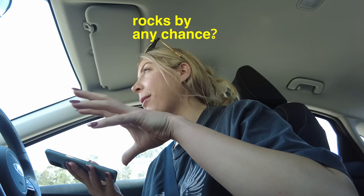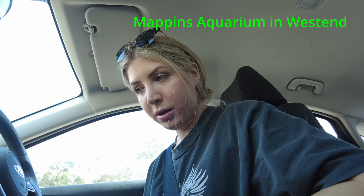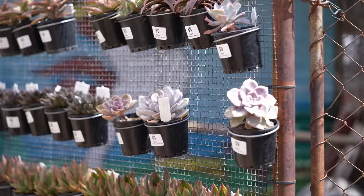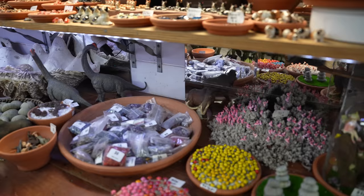I still wasn't having any luck at the landscaping store, so I decided to give it one last shot and call a local nursery to see what they had. They suggested Mappins Aquarium in the West County area. I'd never heard of it — 30 minute drive — but I went anyway. I ended up going on a little journey to Mappins nursery and aquarium center, which I had somehow never heard of despite it being 20 minutes from where I live.